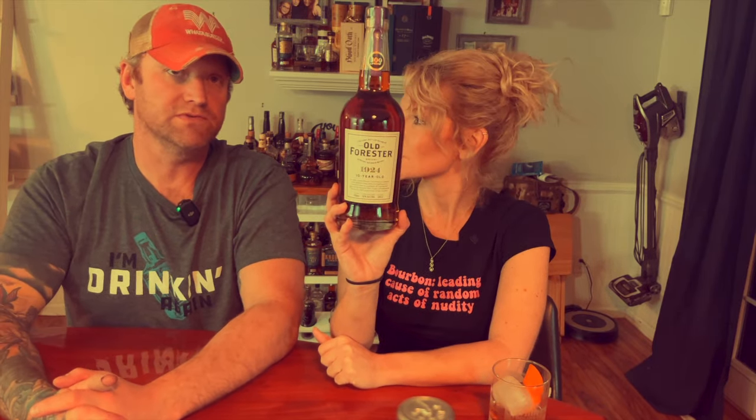And we have a new Old Forester coming to town — the 1924, a 10-year old. I've heard mixed reviews on this one. It just came out about two months ago. Everybody else has reviewed it already and we have not — Amy's been down. Retail price was $119. It's brand new so later on it might drop, hopefully if they keep making it. It might not be a permanent addition to the Whiskey Row series. It is very dark — like a coffee dark. We're going to have to do this one soon.